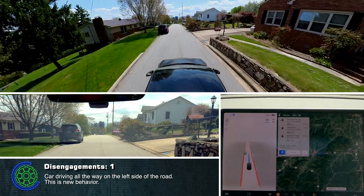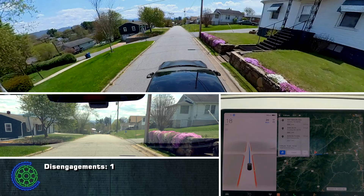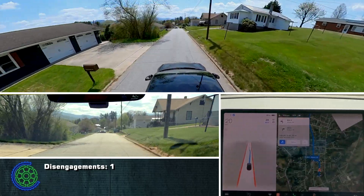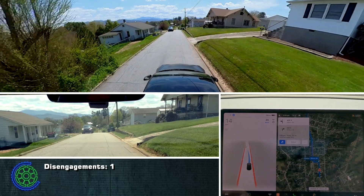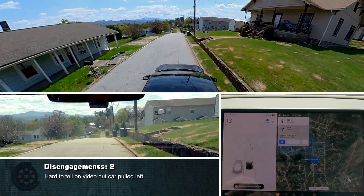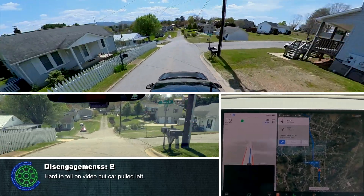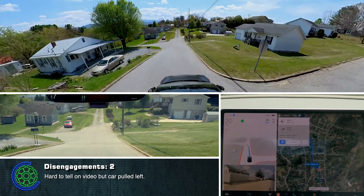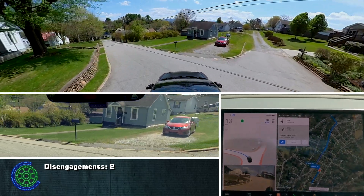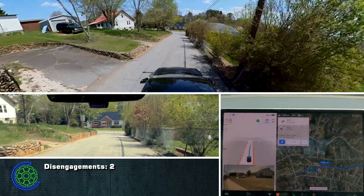So I removed that first stop. Got over — no. I just tried to turn toward that car. Now it's going right back to the middle again. This is just really bad behavior. You don't want to be in the middle of the road on a two-way road just because there aren't any markings.